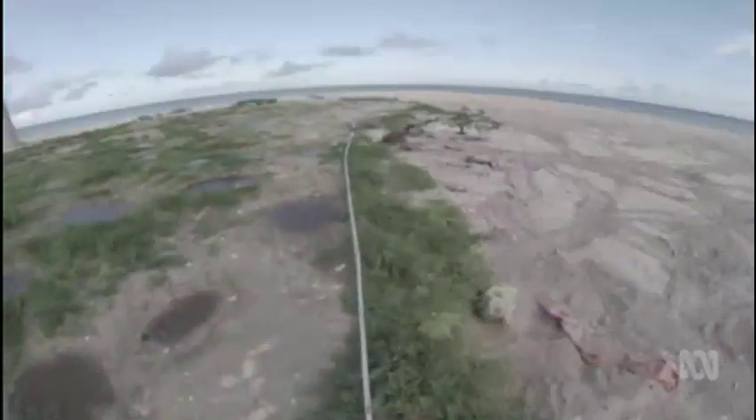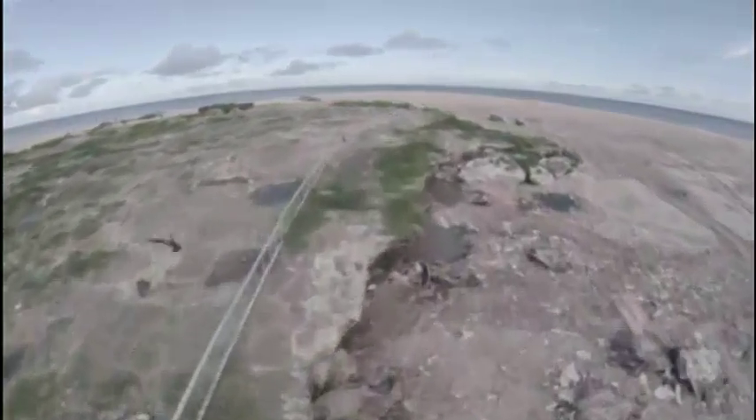Sand cliffs are a problem too. Turtles are falling off the cliff edges, getting up, falling onto their backs, and they can't right themselves, so they'll just die in those positions. Fencing along the top of those cliffs has stopped them accessing them.